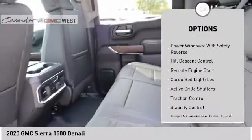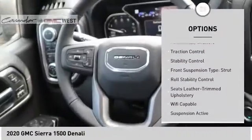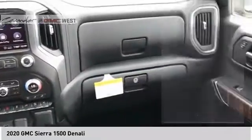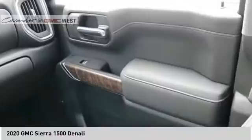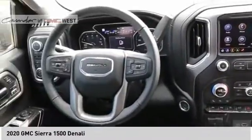Suspension control, electronic. Power windows with safety reverse. Hill descent control. Remote engine start. Cargo bed light, LED. Active grille shutters. Traction control. Stability control. Front suspension type, strut. Roll stability control.